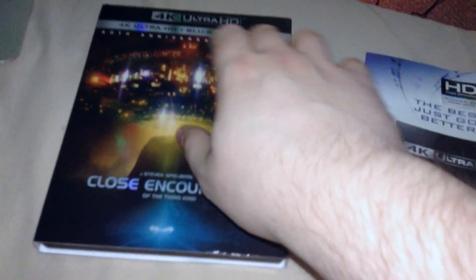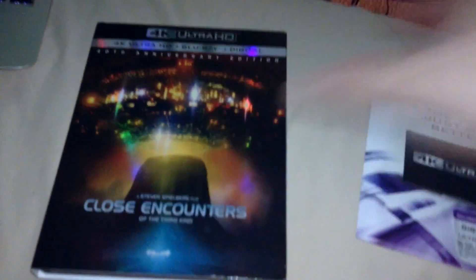Alright, hi people, it is Shakes here, and I'm here to do an unboxing for you guys today of Close Encounters of the 3rd Kind, the 40th Anniversary Edition 4K Blu-ray and Digital HD combo pack.